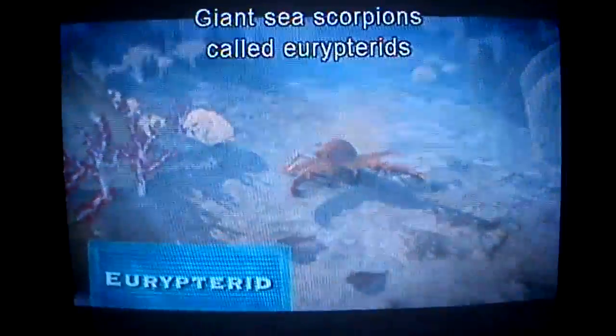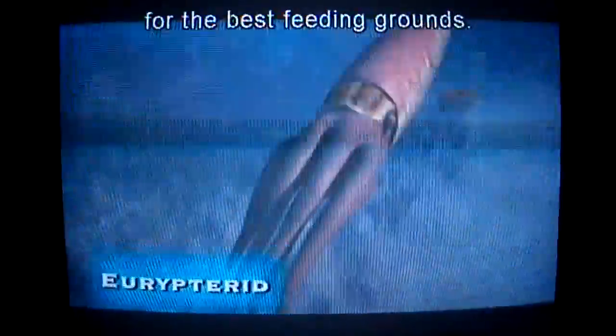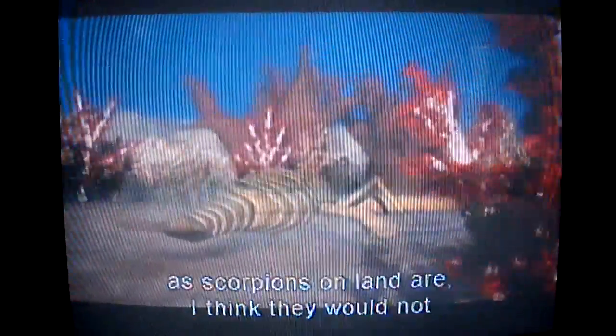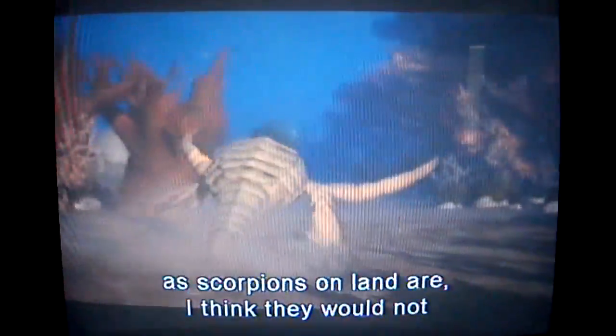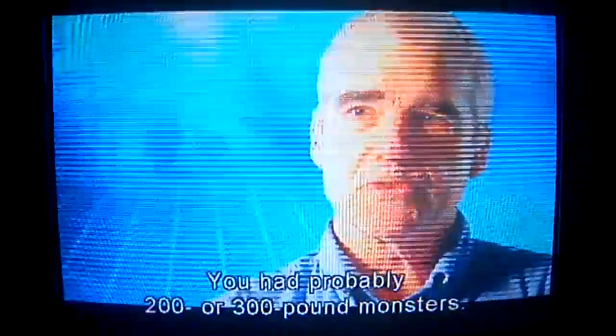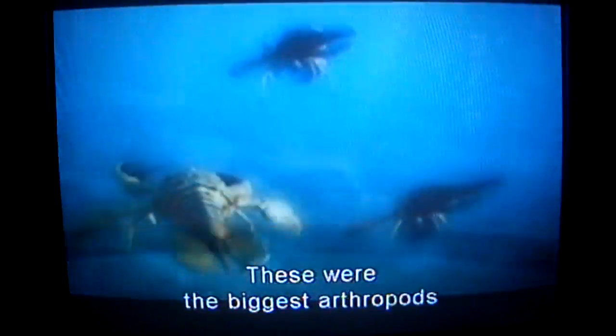Giant sea scorpions called Eurypterids routinely challenge the nautiloids for the best feeding grounds. As repulsive and hideous as scorpions on land are, I think they would not hold a candle in nastiness to the sea scorpions. These things were huge — you had probably two or three hundred pound monsters. These are the biggest arthropods in the history of the planet.